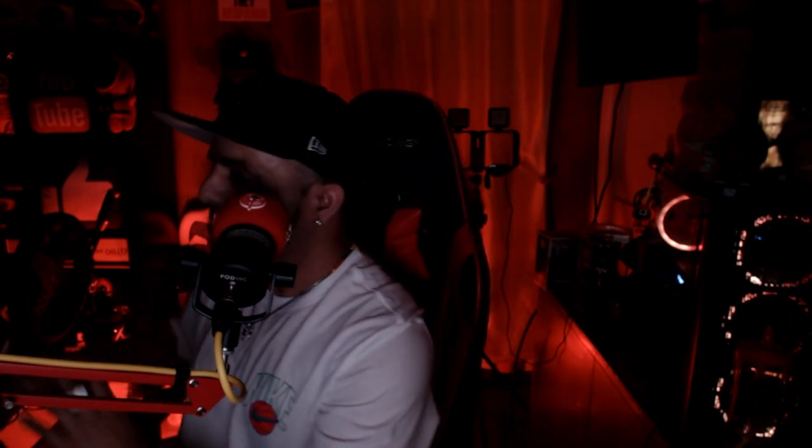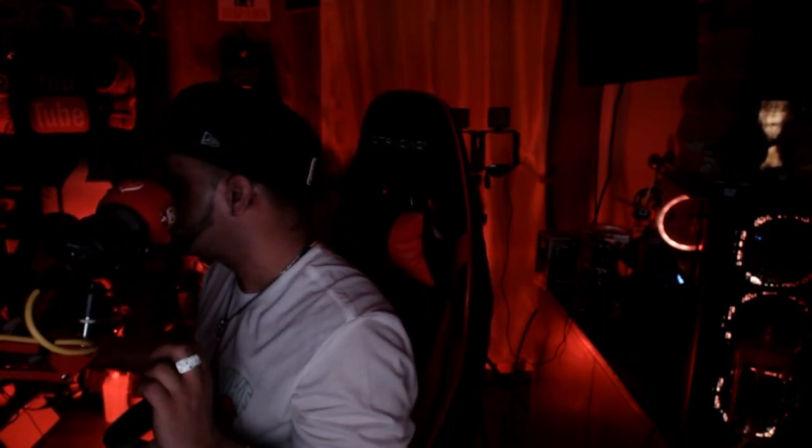The less stuff you have on the wall the better, because objects block the light. If it's a white wall you're good. If it's a dark wall you're gonna have a hard time. But if your wall is white, grayish, or even brown it looks good — it even looks good with black too.